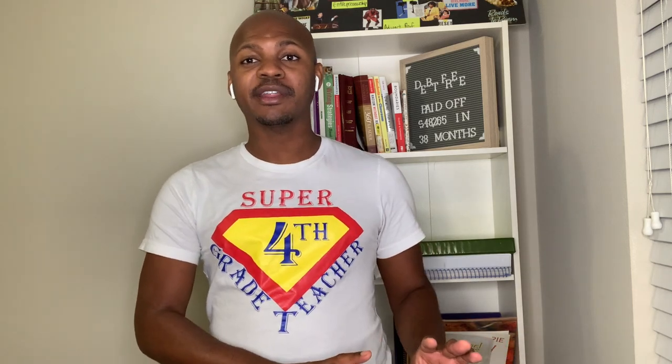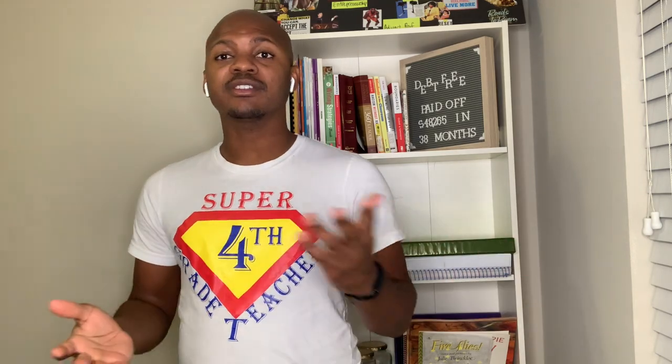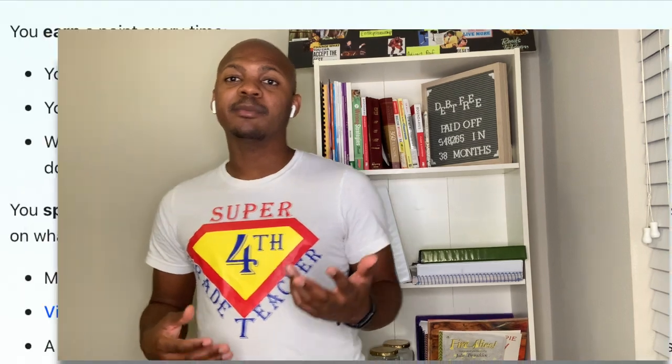We went from zero school supplies to having a classroom full of school supplies, and you would have never known that we had a hurricane happen. That was mostly due to DonorsChoose — I had other people donate to my classroom and DonorsChoose was a huge catalyst. So I'll talk a little bit about what DonorsChoose is.